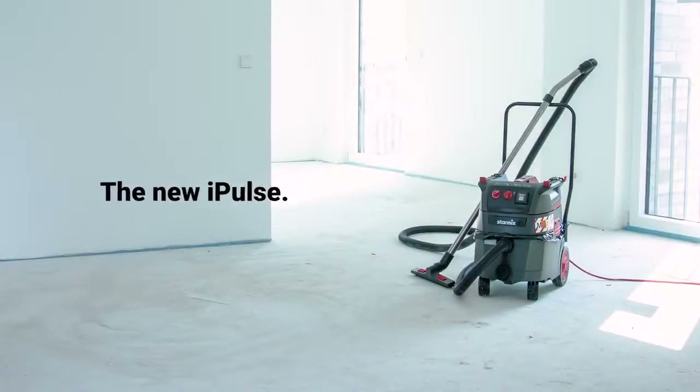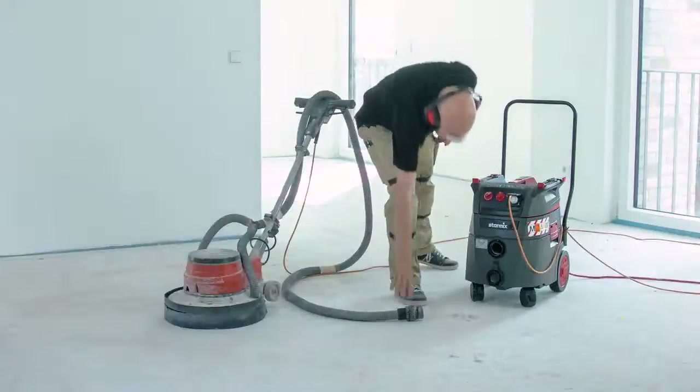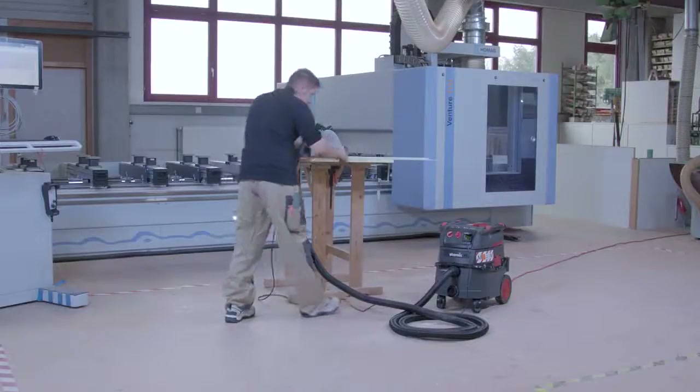The iPulse. Since 2010, the undisputed benchmark among craftsmen vacuum cleaners. Our answer to the challenges of the toughest jobs on construction sites and in workshops.